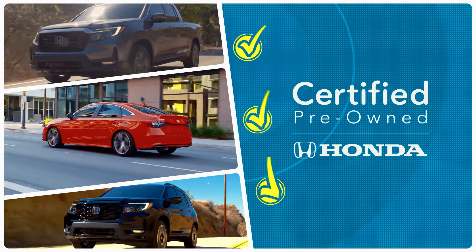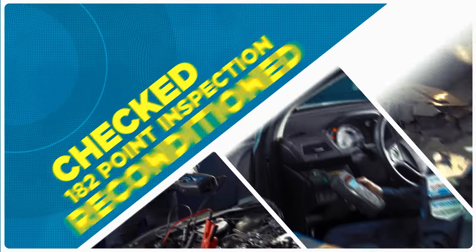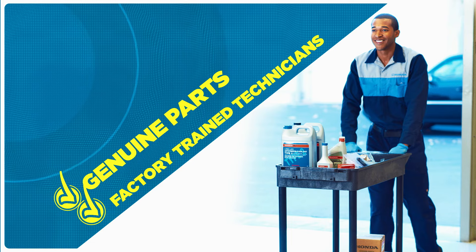Check out Honda Certified Pre-Owned Vehicles. They are like new and only available at your local Honda dealer. Checked, inspected, and reconditioned with genuine Honda parts by factory-trained technicians.